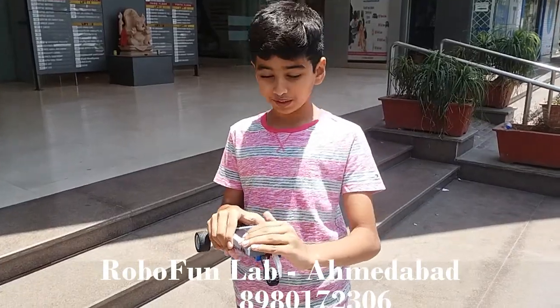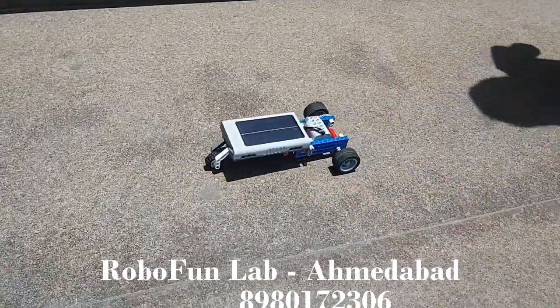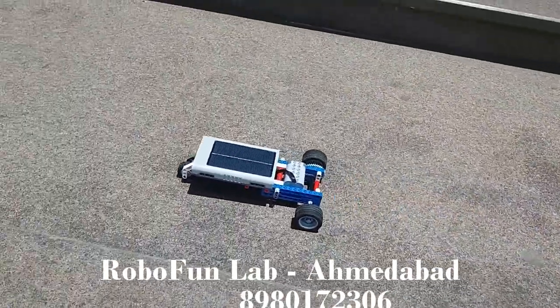Now, let me give you a demo. What is it doing?